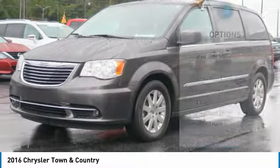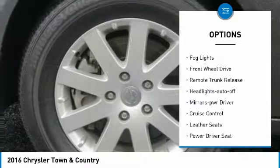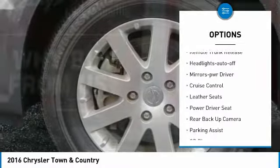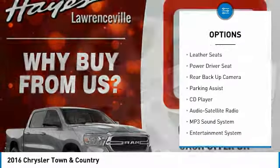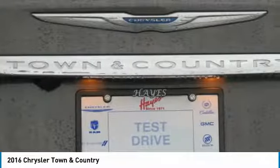Here are some of this vehicle's great options: heated side mirrors, traction control, daytime running lights, remote keyless entry, fog lights, FWD, remote trunk release, headlights auto off, mirror memory, and cruise control.